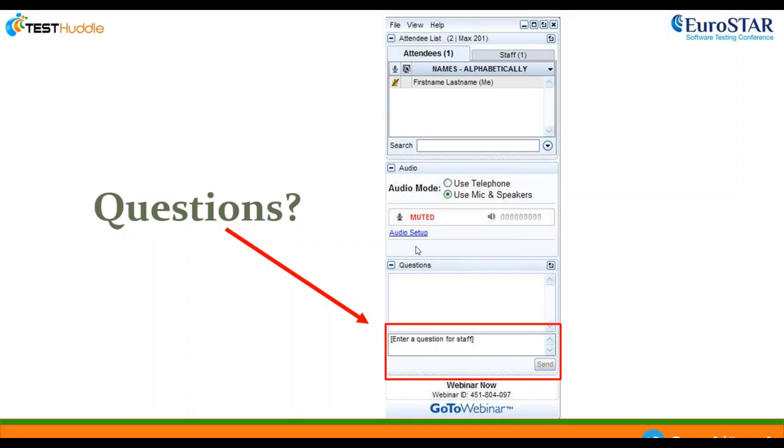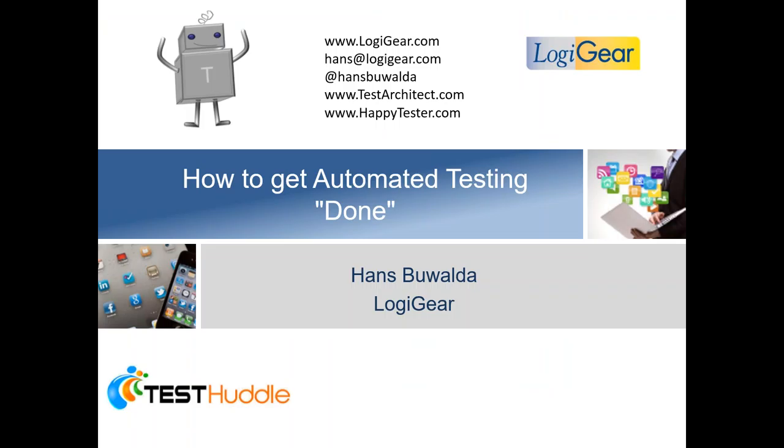Hello, thanks for having me. I'm speaking to you from California — it's 8 o'clock in the morning here, so I'm just starting to wake up. I hope you can see my screen. I'm going to talk to you about automated testing done, which is largely related to agile, particularly to Scrum. It's a selection from a much larger set of slides, so I might leap over certain topics. If you have questions, type them in the chat box or use the addresses I'm displaying to contact me.